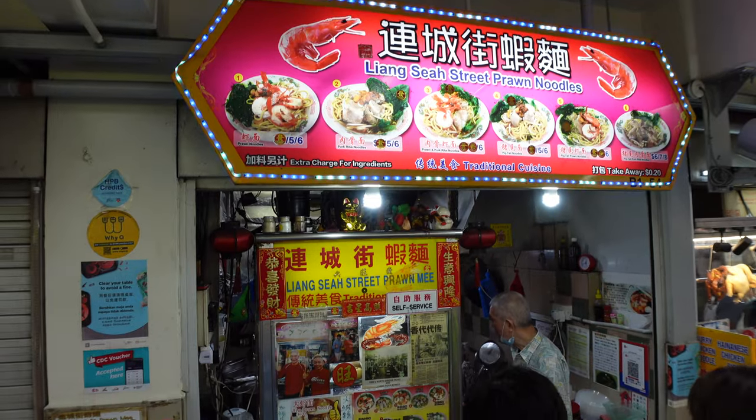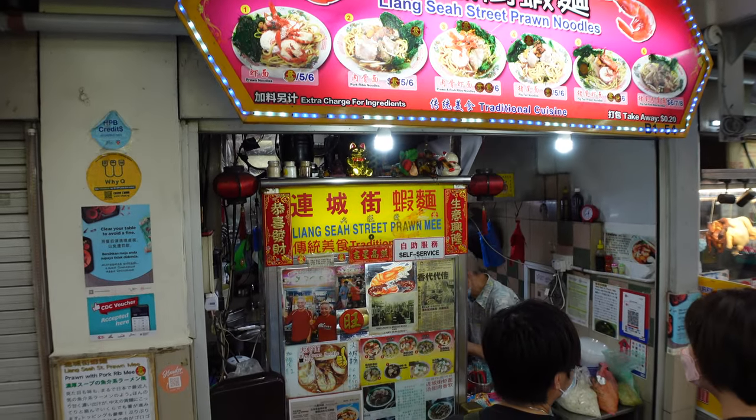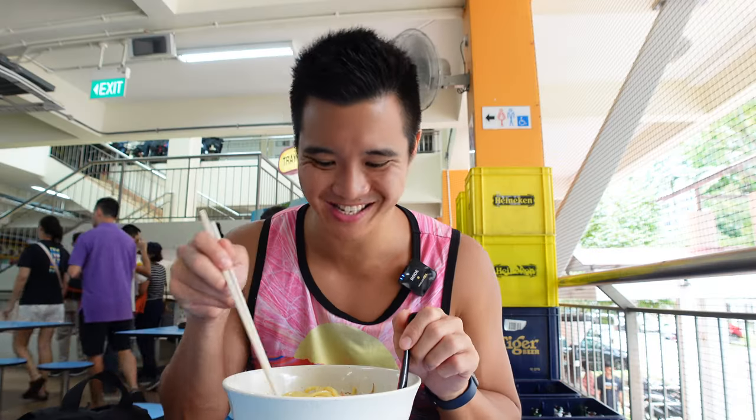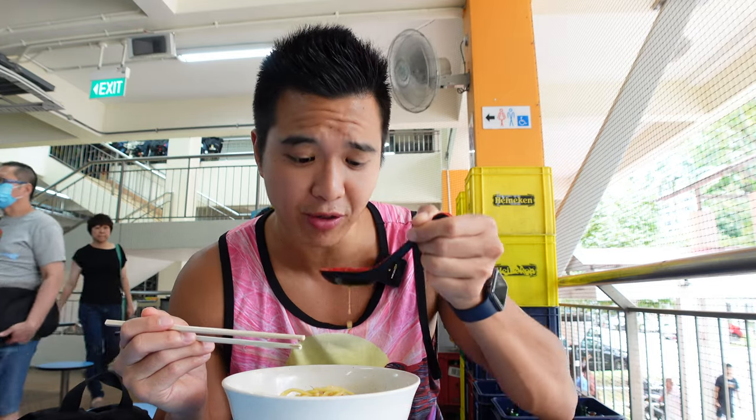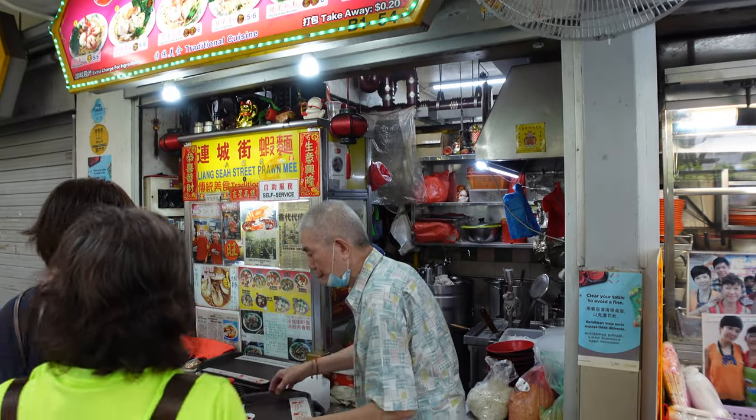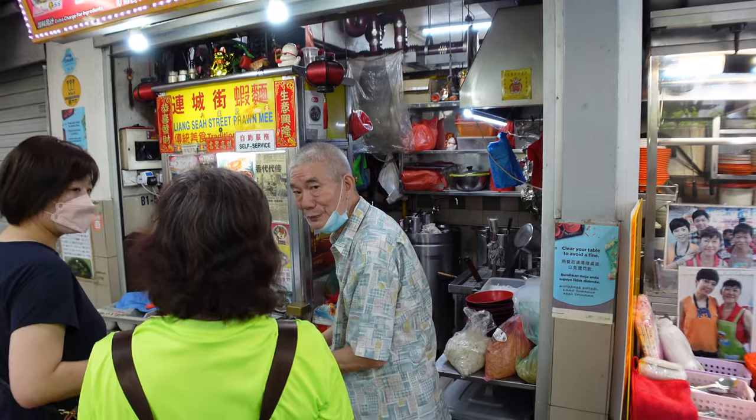Next to the Dapo curry chicken noodle stall, we saw another stall which looked very nice. This is Liang Sear street prawn noodle — another noodle dish which has pork ribs and prawns inside. I'm trying the soupy version. It's a hearty bowl of broth with umami prawn and pork rib flavor, and a hint of sweetness coming from the fresh prawns. The stall has a very friendly owner, a very old uncle who was very friendly talking to us — super nice guy.